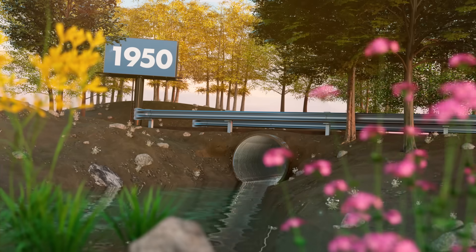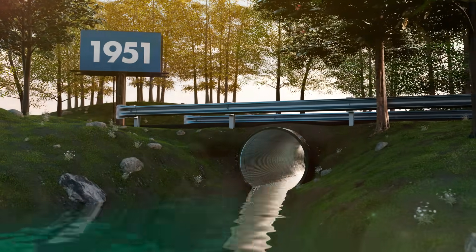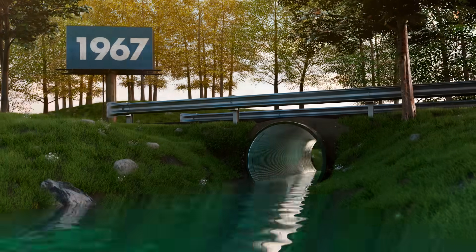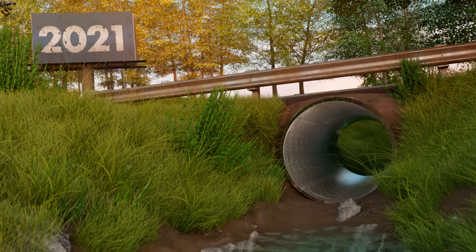Aluminized type 2 steel transforms and endures over time. For example, a culvert installed in the 1950s would still appear in excellent condition today, thanks to its durable aluminized coating.